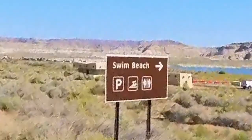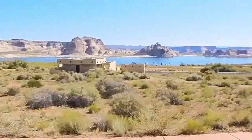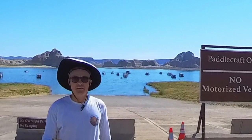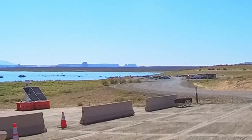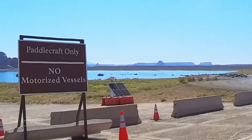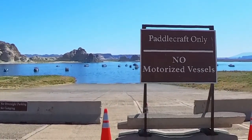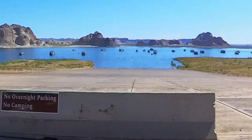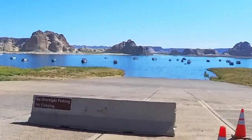A well-maintained extended dirt road from the original swim beach parking lot will take you to the new swim beach location, which is a little closer to the tour boat dock. Here we are standing at the junction of the dual State Line launch ramps. To the left past the dirt parking lot is the State Line auxiliary ramp, used for launching boats and larger motorized watercraft. The original State Line ramp behind me is for paddle craft only — no motorized vessels, no overnight parking, and no camping. Day use only.